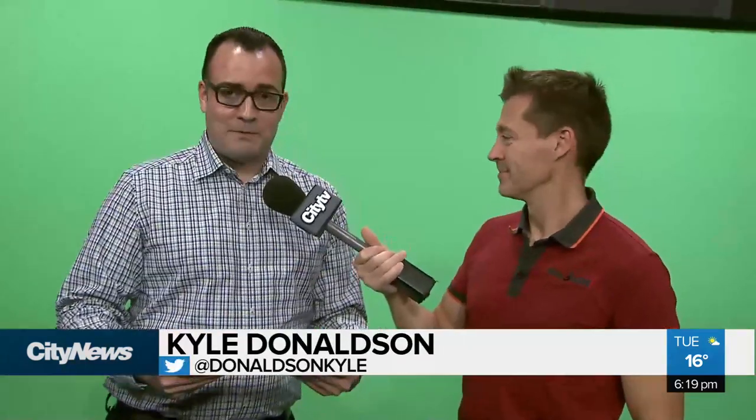News 1130 meteorologist Michael Koos is looking into this as well as being the microphone holder today.